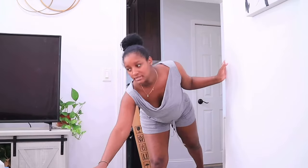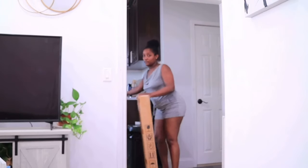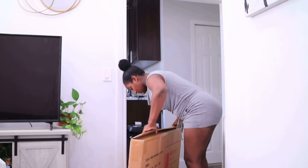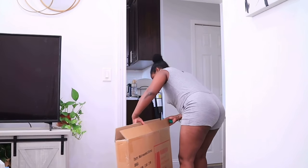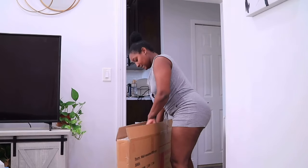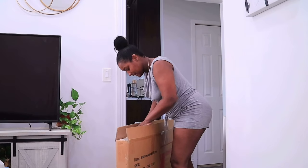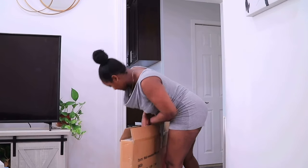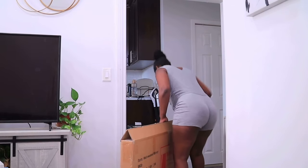I finally got my mirror from Amazon for the entryway here and I want to unbox it because tonight is trash night. One issue I'm having — it says 'wall mirror' on the box but there's nowhere on the box that says 'fragile.' This is the last thing I bought for the entryway.